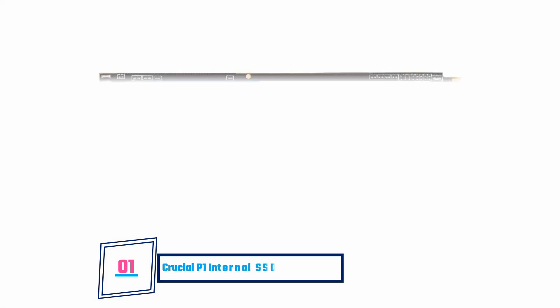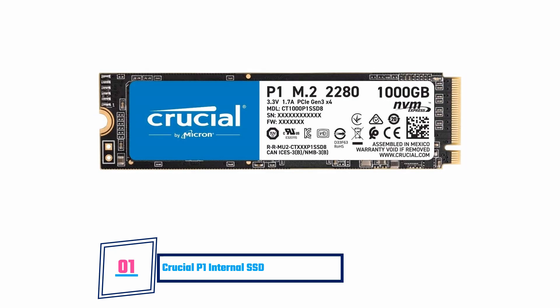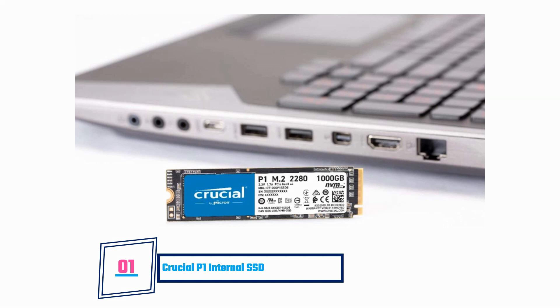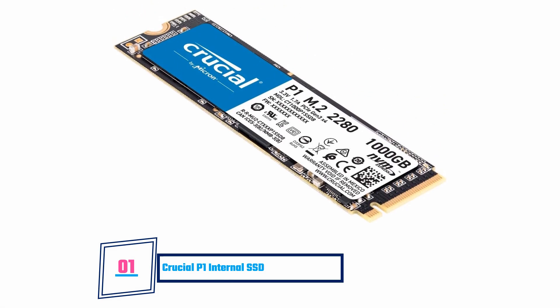Crucial P1 Internal SSD. This SSD is an NVMe drive powered by a Micron 3D NAND memory stick. The SSD is compatible with all M.2 2280 PCIe hardware interface. Memory capacity options include 500GB, 1TB, and 2TB. Performance specifications of this SSD are quite high and suitable for use by high-end gamers, tech enthusiasts, and 3D content creators. It has a read-write speed of 2700 Mbps, respectively.